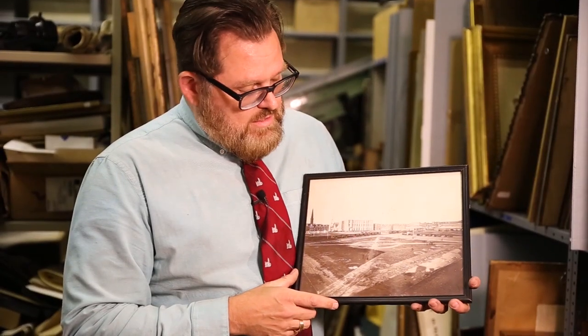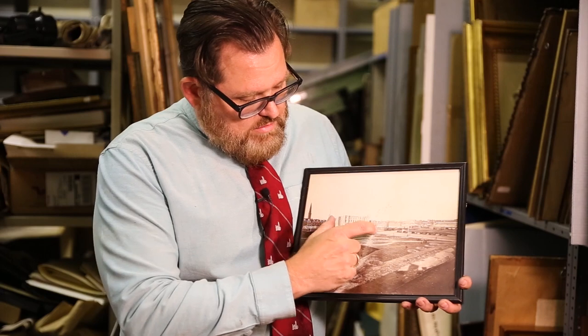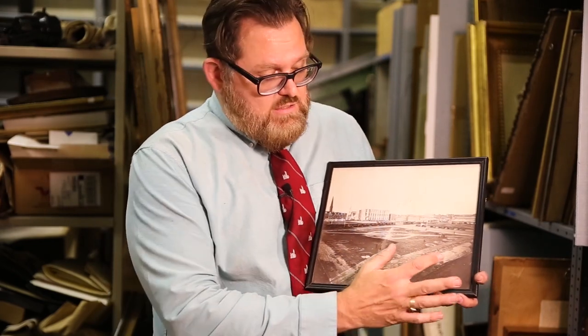I hold in my hand a photograph from the archives that shows our building here at One North Broad's construction around 1868. This field you see in front of the building is actually where City Hall currently sits.